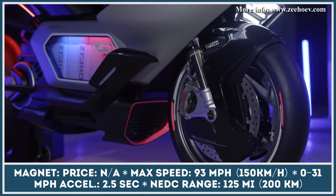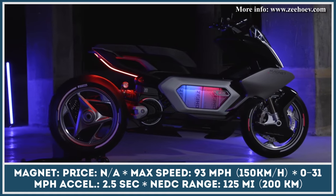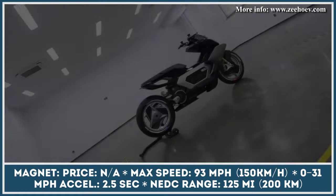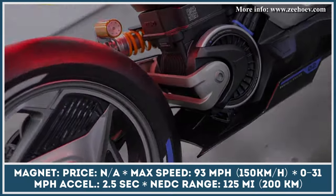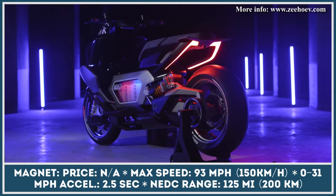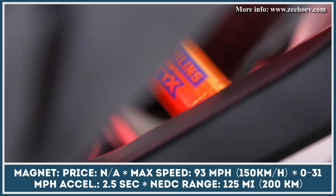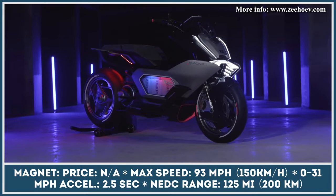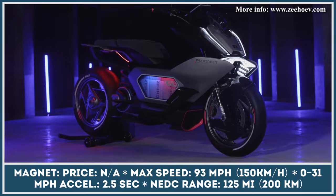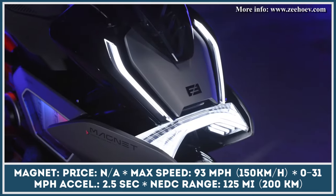The Ziho Magnet concept makes an even greater emphasis on high-tech features. Here you'll get new lights, functional body wings, and an intelligent rider dashboard that uses front and rear high-definition cameras to provide cutting-edge driving assistance. In terms of performance, the Ziho Magnet is said to accelerate from 0–30mph in 2.5 seconds, offers a maximum speed of 93mph, and has a riding autonomy of 125 miles in the NEDC cycle.